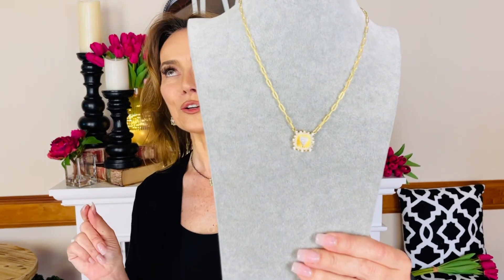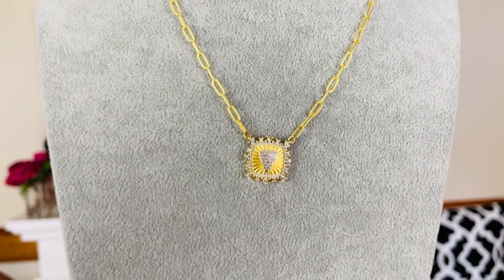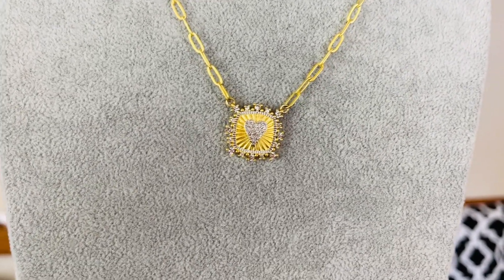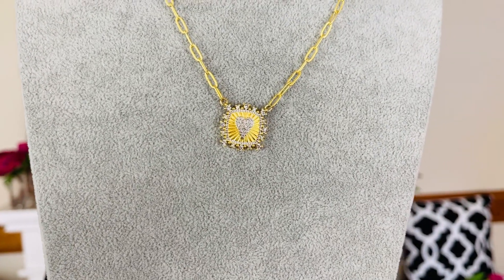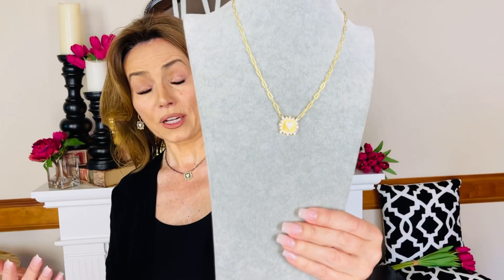Do you have good taste? Here's how to tell. Do you like this necklace? Because I think this necklace is so beautifully done. If you are someone who knows the very high-end 18 karat gold and diamond lines that you find in your most expensive stores — Madison Avenue, the stores at the top of Fifth Avenue near Central Park — you get the idea. Those kinds of stores.